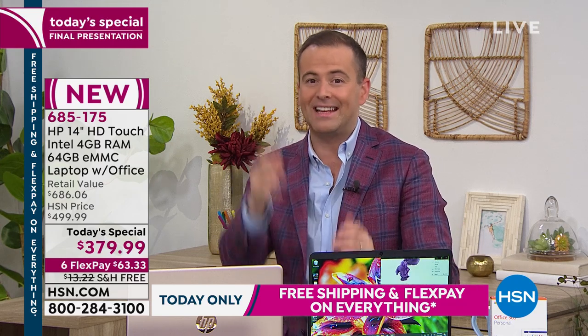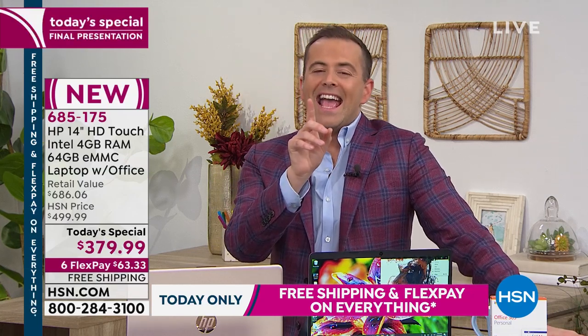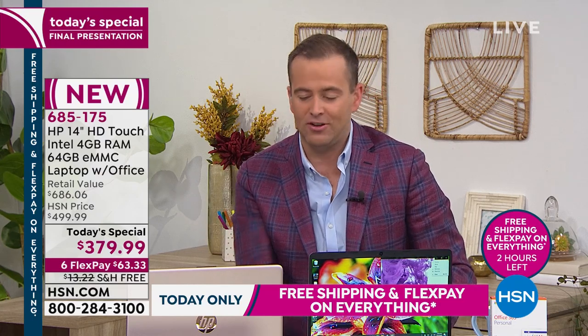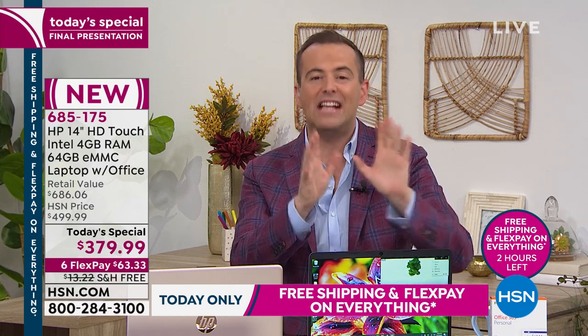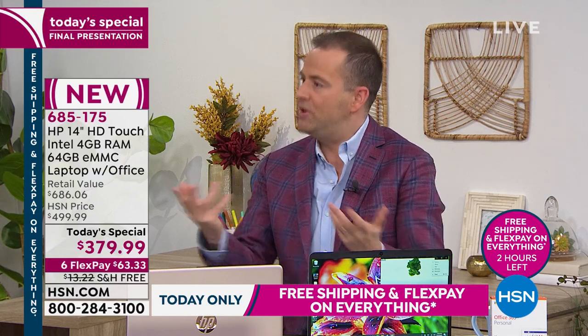Buy with confidence. We are still live on Facebook. Last hour, Aaron did an amazing job answering all of your questions and we will do it again. If you want to buy this but have one thing you need to know, go to HSN's Facebook page — we are live right there. We had questions about Bluetooth. Yes, it does. You can use your Bluetooth mouse, your Bluetooth earbuds. And no, you don't need any virus protection.